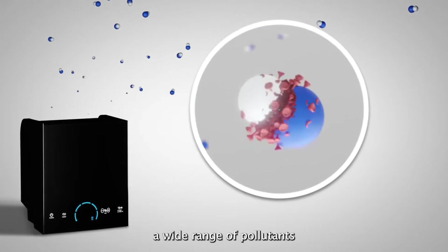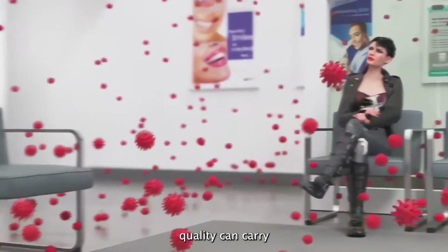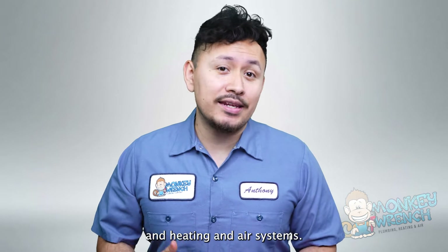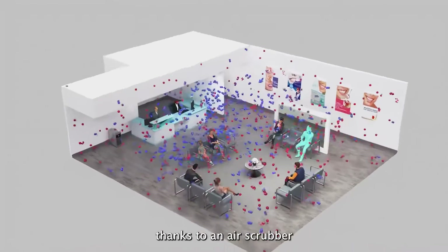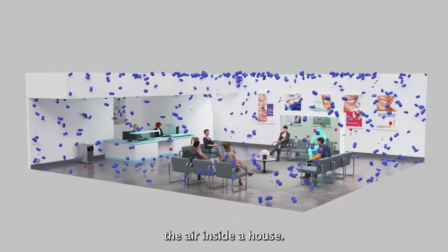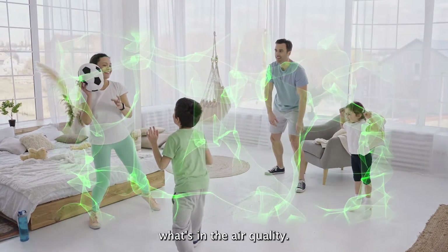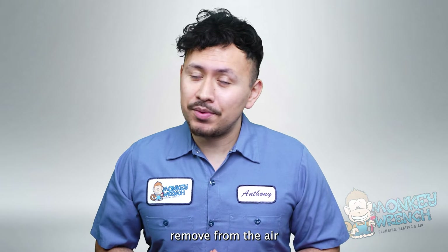Air scrubbers are designed to eliminate a wide range of pollutants that linger indoors. Indoor air quality can carry various pollutants that linger inside even with proper ventilation and heating and air systems. Homeowners will notice a difference in air quality thanks to an air scrubber that disinfects, deodorizes, and purifies the air inside a house. People spend a large portion of their days indoors without realizing what's in the air quality. Here is a list of some of the key contaminants air scrubbers remove from the air.